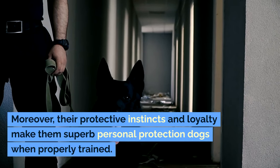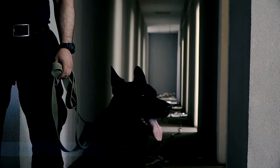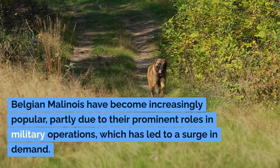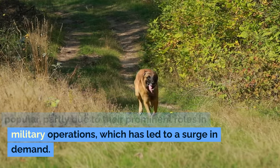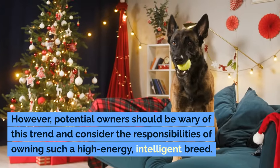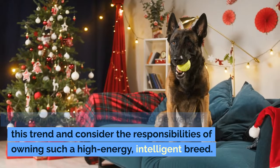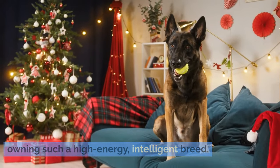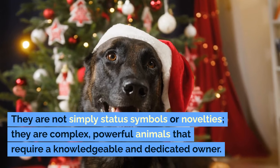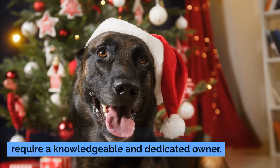Moreover, their protective instincts and loyalty make them superb personal protection dogs when properly trained. Belgian Malinois have become increasingly popular, partly due to their prominent roles in military operations, which has led to a surge in demand. However, potential owners should be wary of this trend and consider the responsibilities of owning such a high-energy, intelligent breed. They are not simply status symbols or novelties — they are complex, powerful animals that require a knowledgeable and dedicated owner.